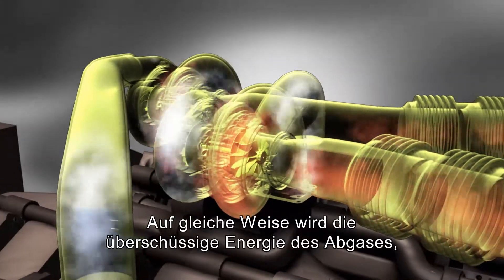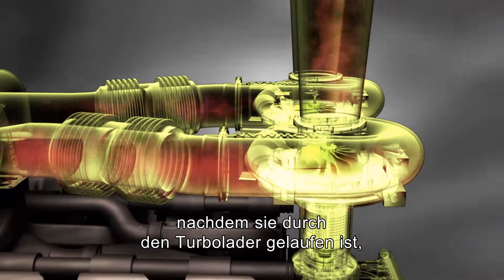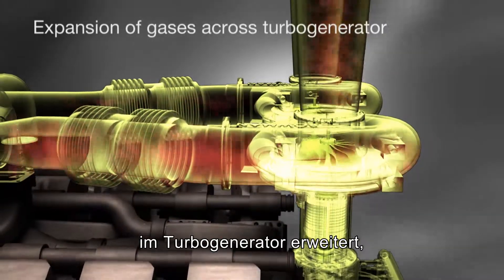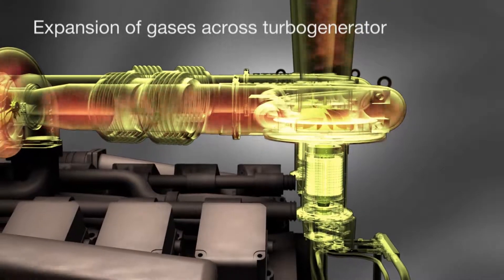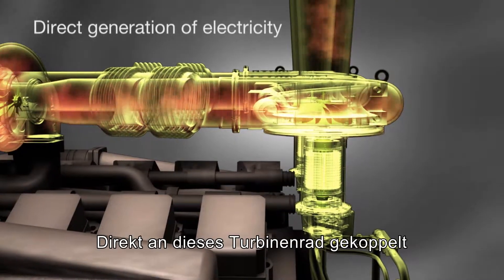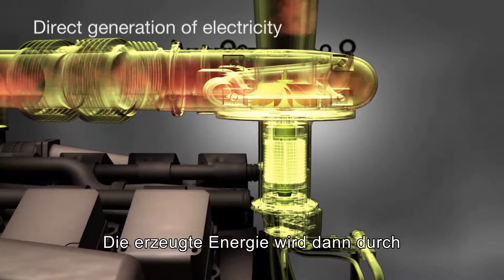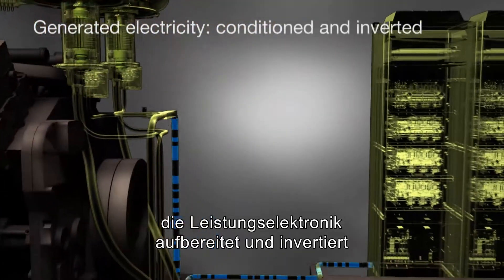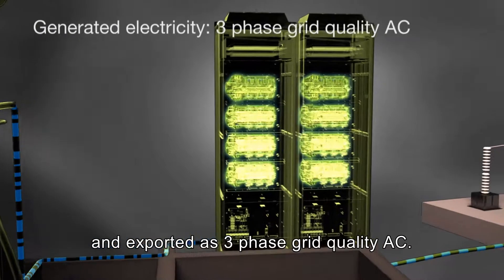In the same way, the energy remaining in the exhaust gas after passing through the turbocharger is expanded across the turbo generator to rotate the turbine wheel at high speeds. Directly coupled to this turbine wheel is a high-speed alternator that generates electricity. The electricity produced is then conditioned and inverted by the power electronics and exported as three-phase grid-quality AC.